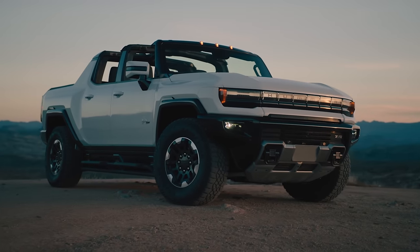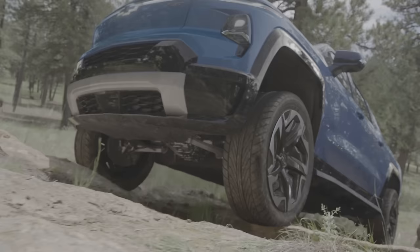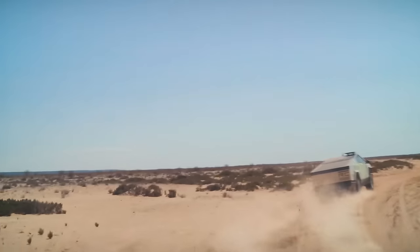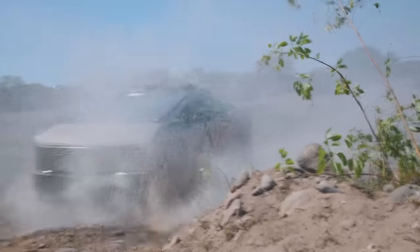The Cybertruck, the GMC Hummer EV, the Rivian R1T, the F-150 Lightning, and the Silverado EV. But did I really have that much of a choice? As far as trucks go, we're gonna have to forget shape — ugly shapes included. The Cybertruck is more than capable and revolutionary on numerous fronts if we put aside the fact that it's a triangle. And it was winning more than one consideration on my list.